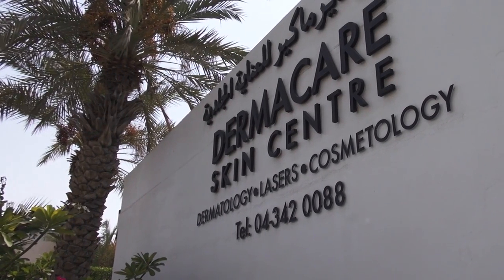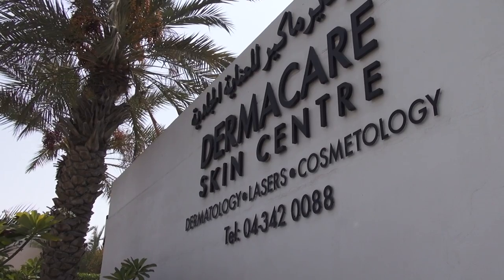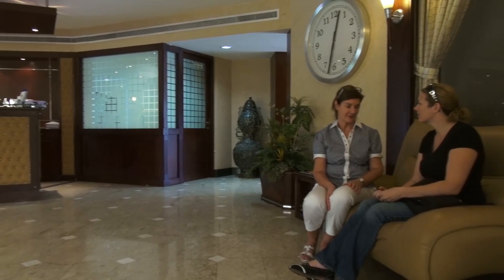I'm here today at the Derma Skincare Center in Dubai for mole mapping. As you can see, I'm covered in them — I have lots of moles. They're going to take digital photography of the moles all over my body and feed them into a computer to check for irregularities and any changes.